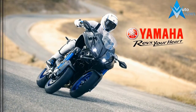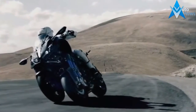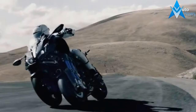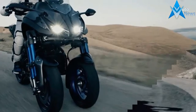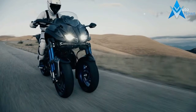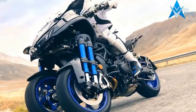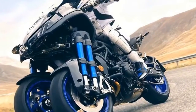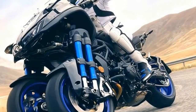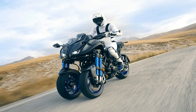Yamaha pushes the Niken with its 847cc CP3 power plant. The water-cooled inline-3 cranks out around 115 ponies at the shaft, depending on whose dyno you ask, at 10,000 RPM, with 65 pound-feet of torque at 8,500 RPM. Decidedly over-square, the bore and stroke measure 78mm and 59.1mm respectively, with a ceramic cylinder treatment meant to resist wear.